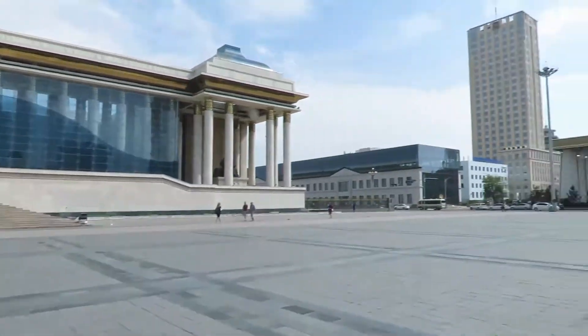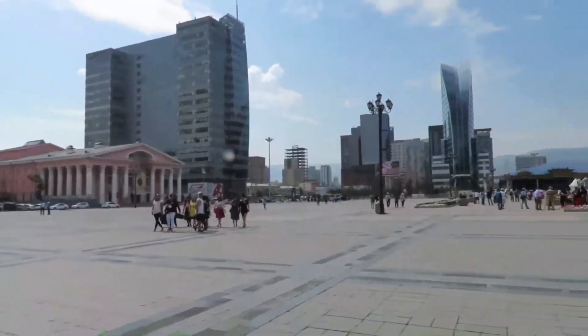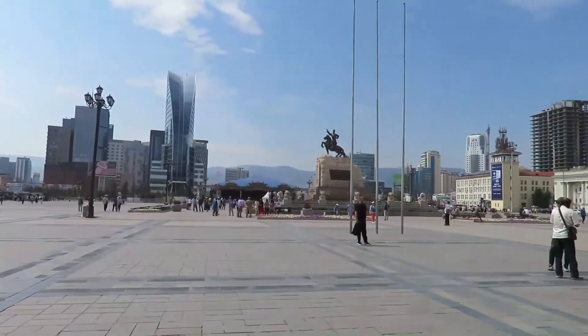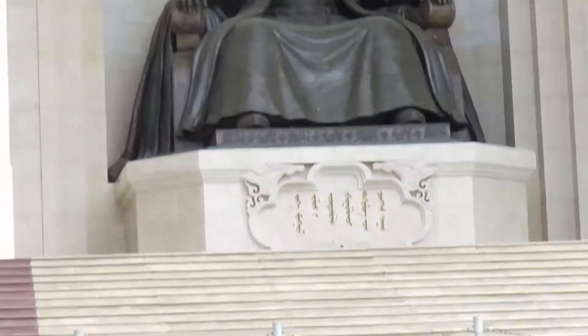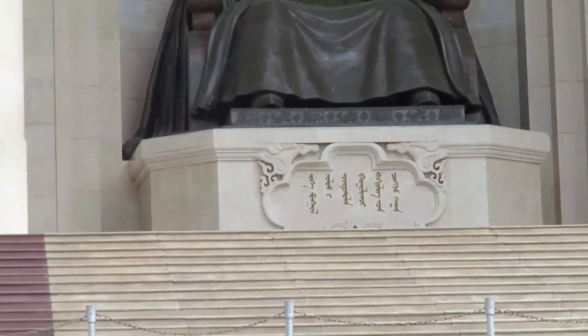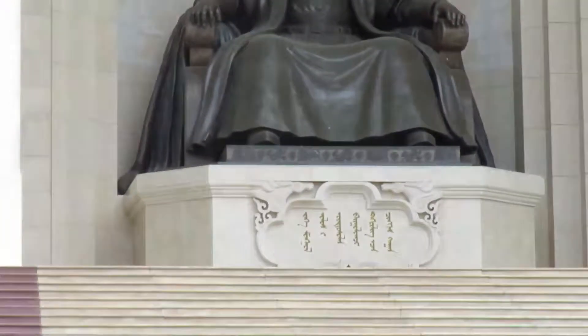And guess what? I had a Kiwi tourist guide in here. That's my guide now — Daniel. Look at this. This is the main square. This is the Genghis Khan statue. And at the bottom of it you see what looks like Arabic writing, and that is the traditional Mongolian script.